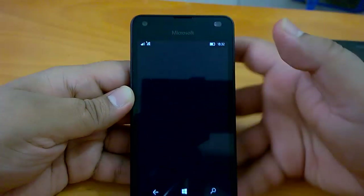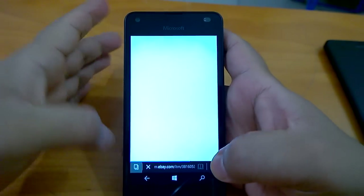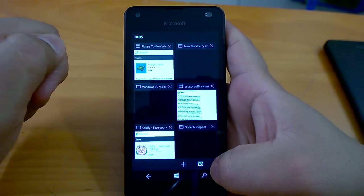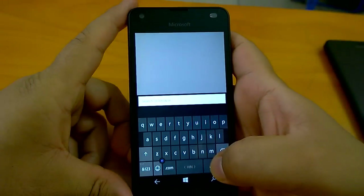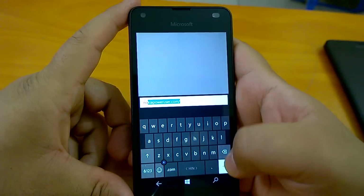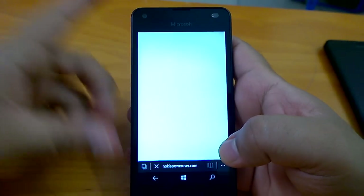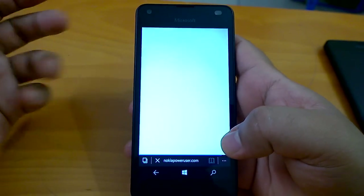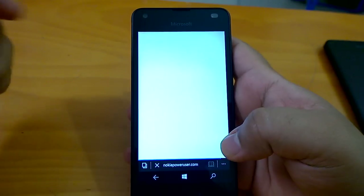Now let's talk about Microsoft Edge, which has got a very cool new feature. Microsoft Edge has got a swipe-to-go-forward or swipe-to-go-backward feature. So you can now browse, go to any page, and go back or forward by using a swipe gesture.